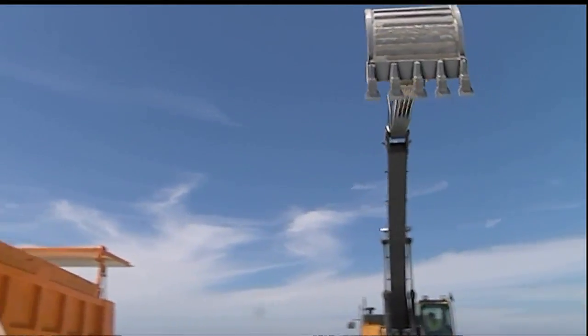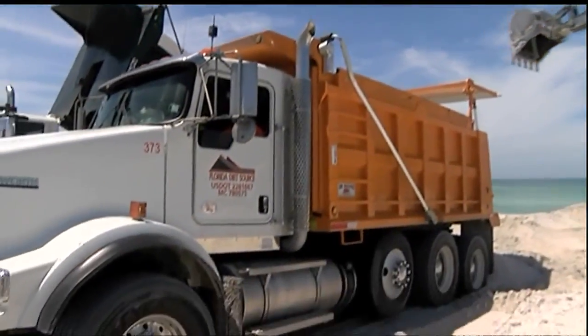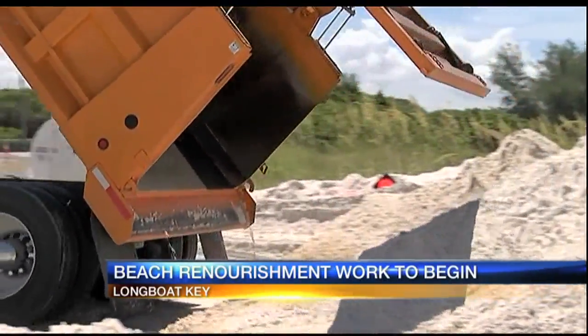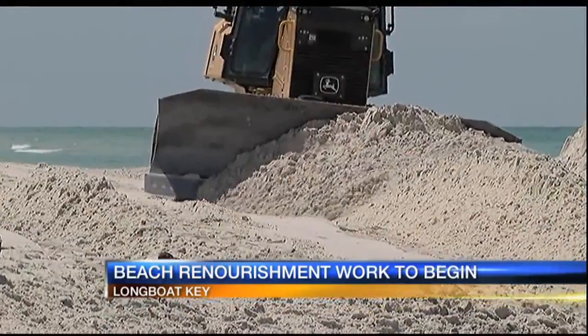The next phase in a beach renourishment project is set to begin this week on Longbow Key. Norfolk Dredging has begun sending in equipment to start moving sand from New Pass onto the shoreline. A vessel will pump 200,000 cubic yards of sand onto the south end of Longbow Key.